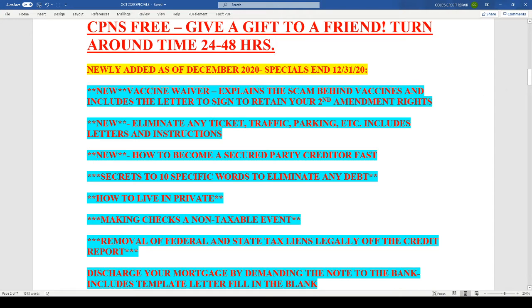The next one is: eliminate any traffic ticket or parking ticket — includes letters and instructions. This is a brand-new, upgraded and updated ticket elimination package. Anybody who gets stopped for running a stop sign, not wearing a seatbelt, or any kind of moving violation — this ticket package is definitely for you. It even applies to parking tickets, which is very popular especially in cities like New York or California.